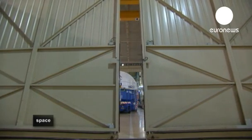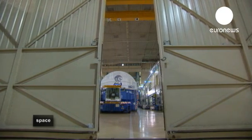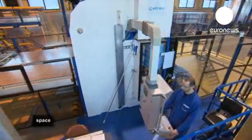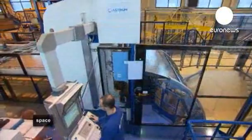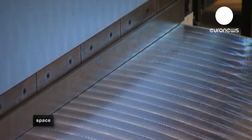The launch is the crowning moment, the culmination of a long process of careful machining and construction that begins in huge rocket factories like this one. It's here near Paris that the Ariane 5 launcher is hewn from solid aluminium and brought to life piece by piece.